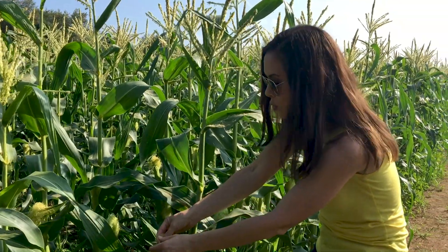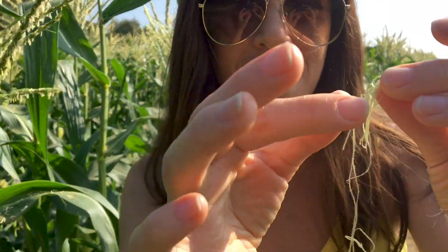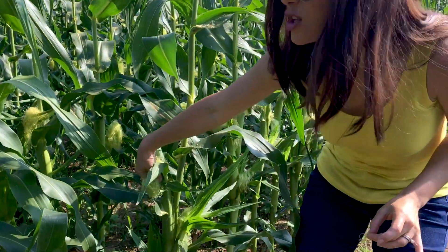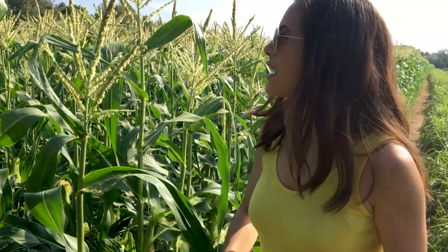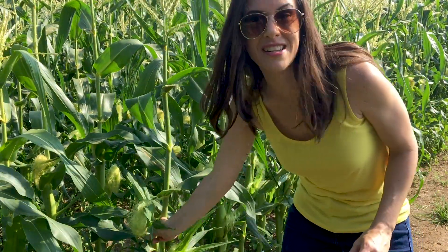The pollen raining down, catching on this silk — and as you know from previous episodes, these are actually tubes. This silk leads — they're sticky, they have hairs — and they catch the pollen and lead it down into the ear of corn to fertilize each individual kernel. That's how it happens folks. If you get an ear and it's not full of kernels, it's because not enough pollen made it down through the leaves that protect the ear.